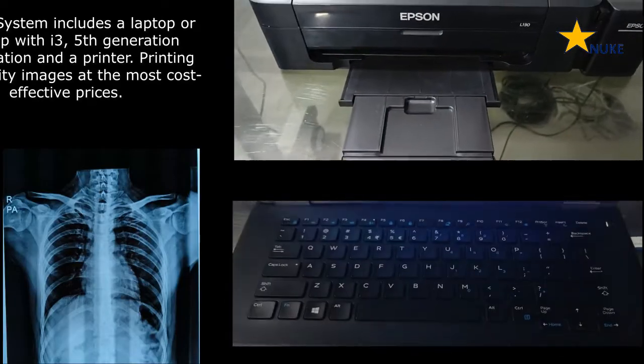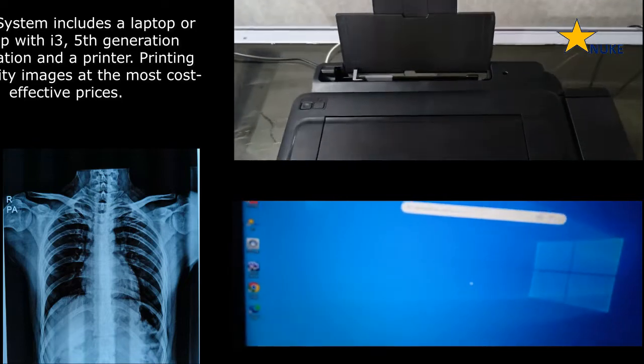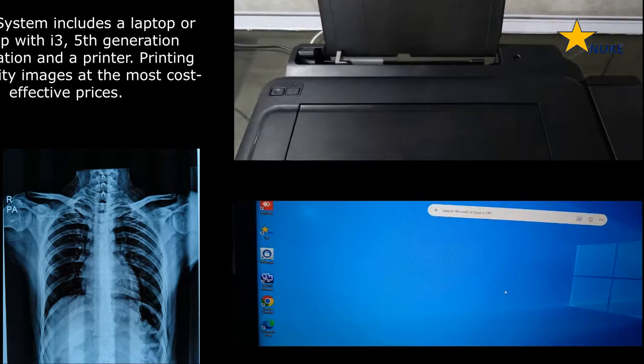The DR panel comes with a laptop or desktop of i3, 5th generation, and a printer, making printing images more affordable while maintaining excellent image quality.